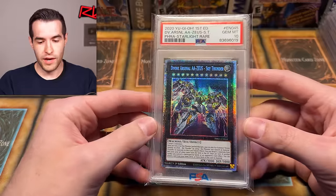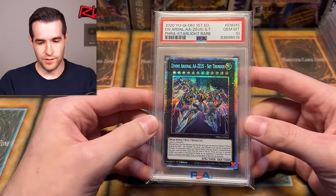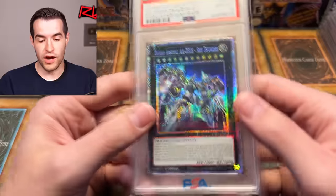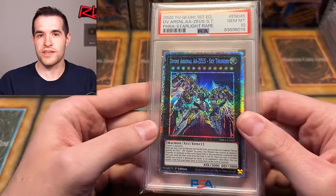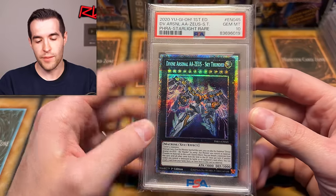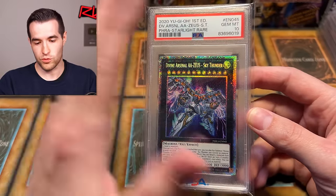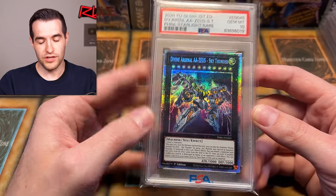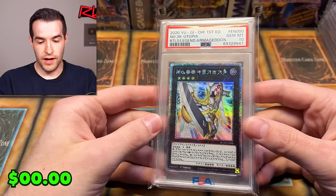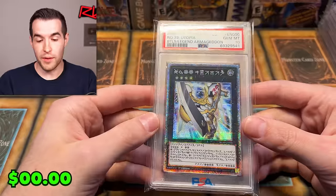Oh, here's a nice one — Divine Arsenal AA-ZEUS Sky Thunder. That's a really nice card. I think we had a PSA 10 of this at one point. I pulled one but I don't think I ended up grading mine. Zeus is honestly one of the coolest cards they've made in a while — super meta relevant for a long time, still pretty good, really awesome artwork, and the name is just intimidating.